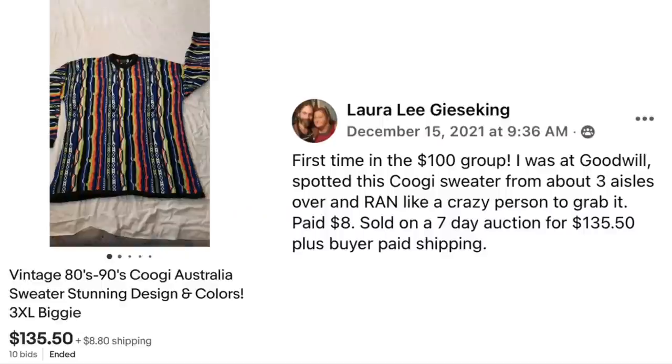Laura Geisking is in the $100 group for the first time. She was at Goodwill, spotted a Coogi sweater from about three aisles over and ran like a crazy person to grab it. She paid $8 and it sold on a 7-day auction for $135.50 plus buyer-paid shipping. It's a 3XL vintage 80s/90s Coogi Australia sweater.